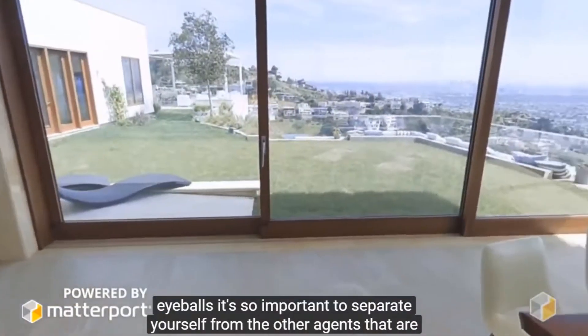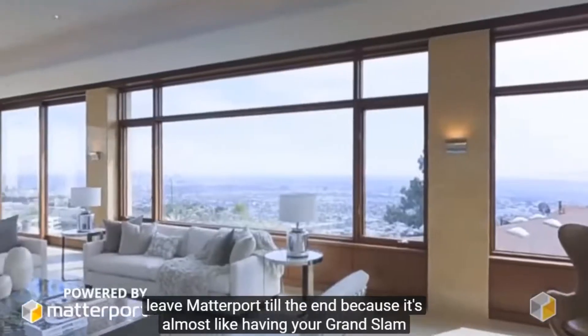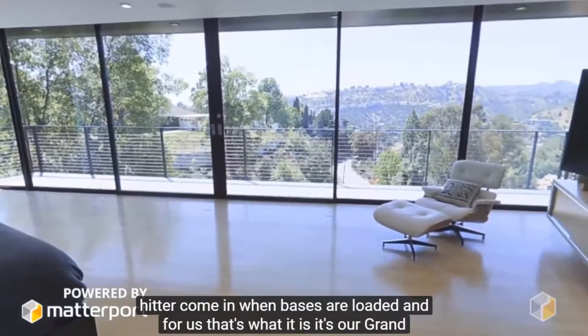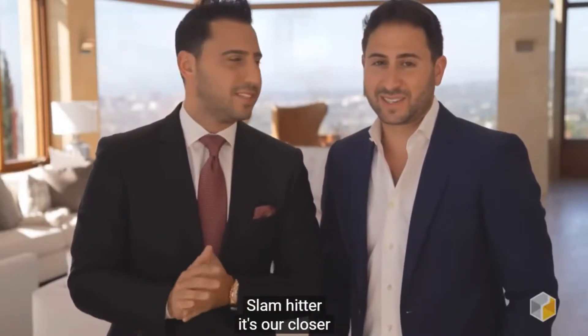It's so important to separate yourself from the other agents sitting with that potential seller. We always leave Matterport till the end because it's almost like having your grand slam hitter come in when the bases are loaded — that's what it is for us. It's our grand slam hitter. It's our closer.